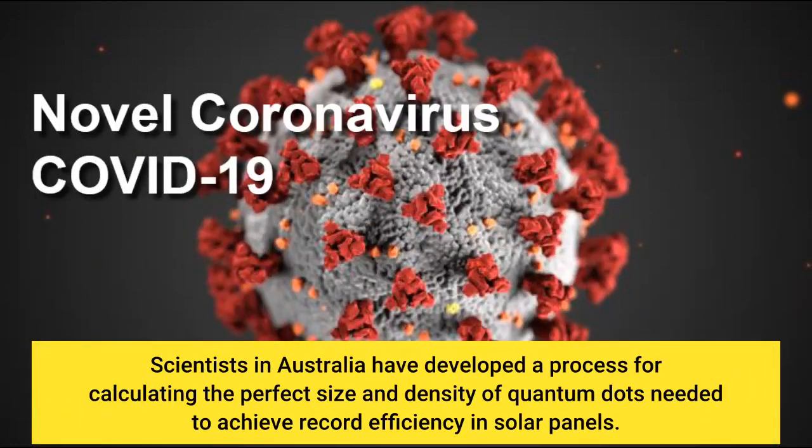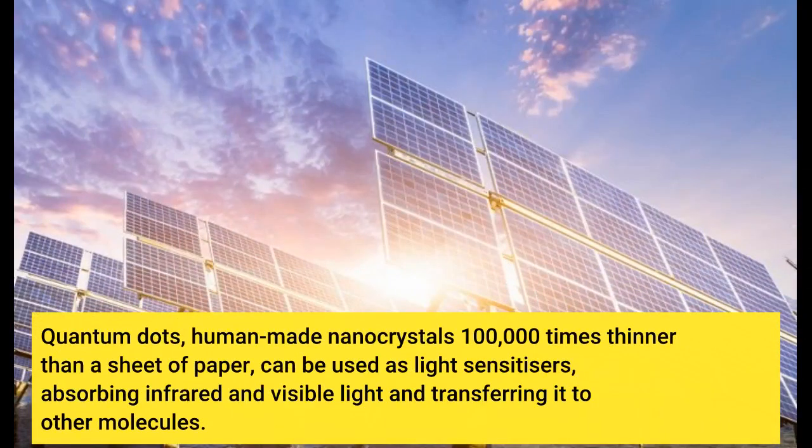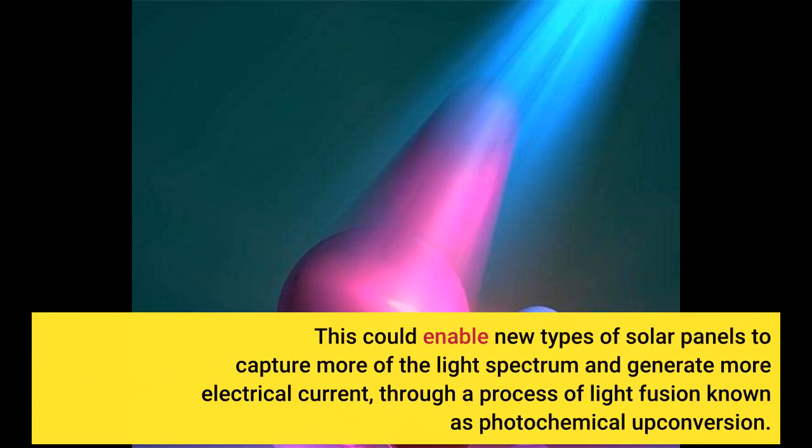Scientists in Australia have developed a process for calculating the perfect size and density of quantum dots needed to achieve record efficiency in solar panels. Quantum dots — human-made nanocrystals 100,000 times thinner than a sheet of paper — can be used as light sensitizers, absorbing infrared and visible light and transferring it to other molecules. This could enable new types of solar panels to capture more of the light spectrum and generate more electrical current, through a process of light fusion known as photochemical upconversion.